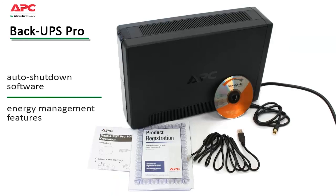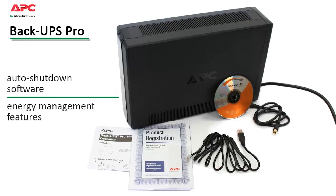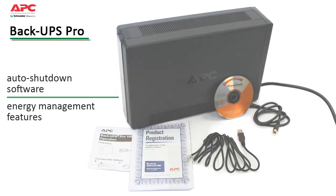PowerChute is an easy-to-use auto-shutdown software which prevents data corruption by safely saving files and shutting down the operating system during an extended power outage. Its energy management features display daily energy consumption and costs, allowing you to make smart energy choices.